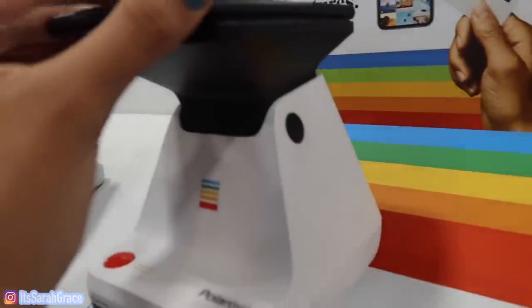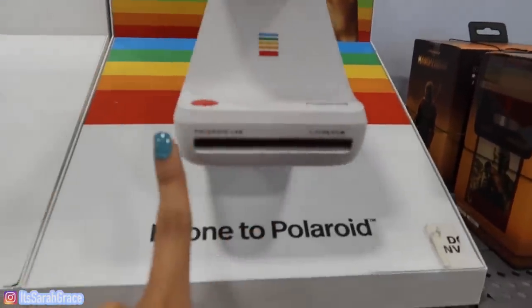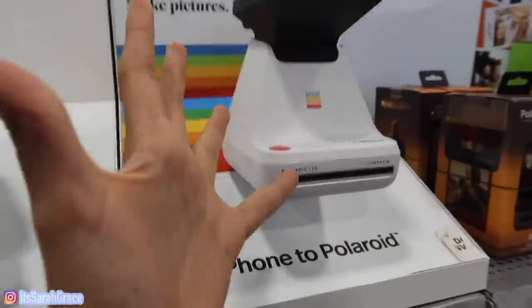I don't know what this is, but it looks so cool. It makes pictures. So pretty much it goes from your phone to the Polaroid and will come out as a whole picture. I think that is the coolest thing ever. I've had one of these before, but I think this one is so much cooler because you can just connect your phone and have it print out instantly. And it's only $129. We might have to come back to this one.